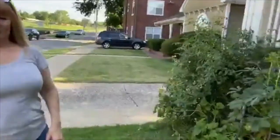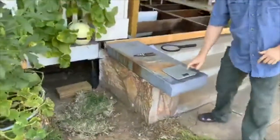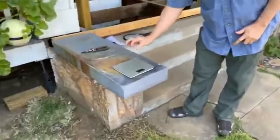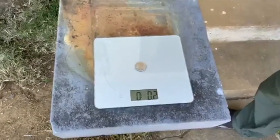Okay, we're here. We're about to harvest what might be the largest honeydew melon in the world. First we're going to establish that the scale is right. I'm going to put a quarter on it. It says 0.2 ounces, which is exactly right.